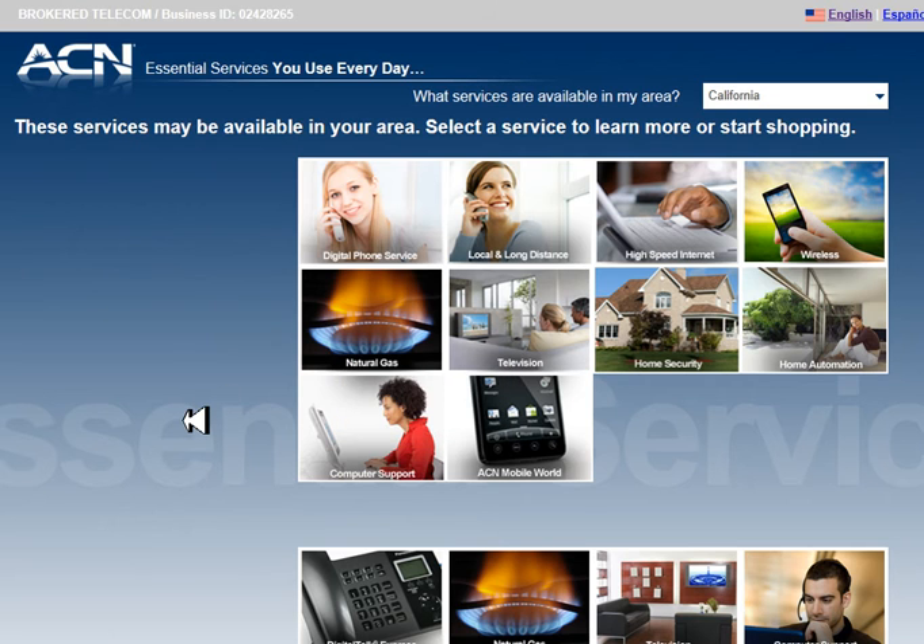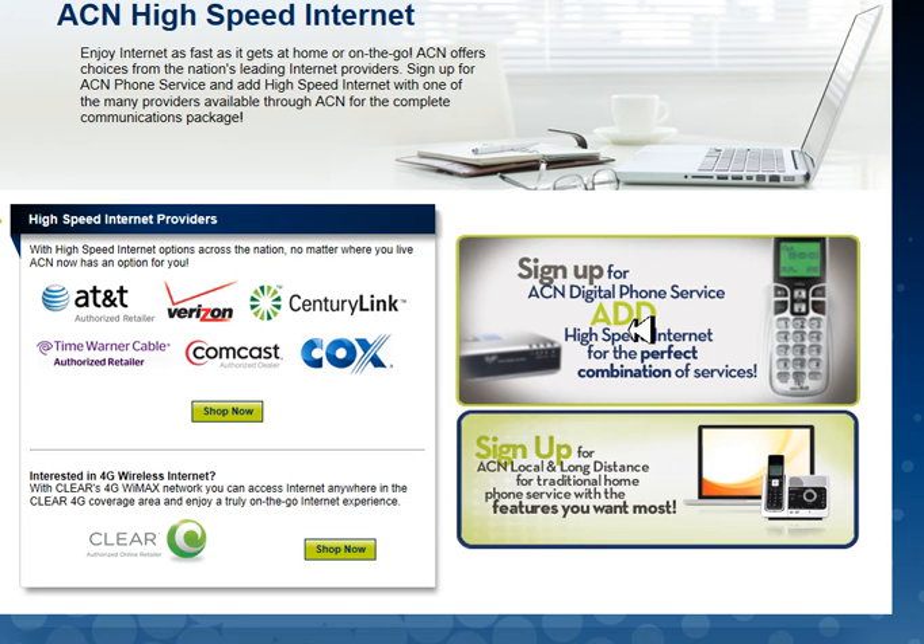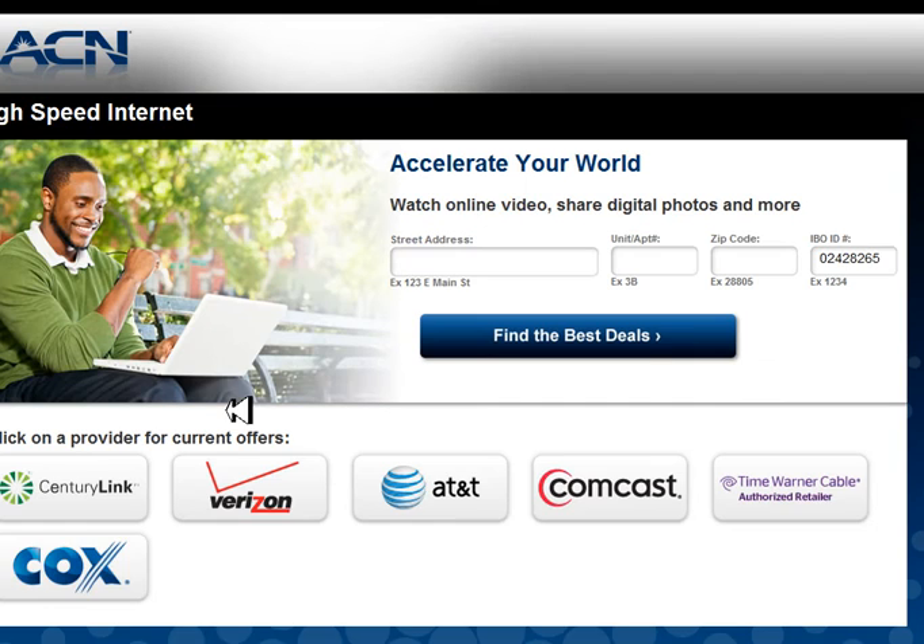Let's say that your applicant wants to apply for internet services. They click on internet services right here and they can see all the service providers available in one place in their state. Your applicant can click on 'Shop Now' and they are asked for their exact address — including the apartment number — to further filter available providers. They can do competitive shopping all in one place and then place their order.